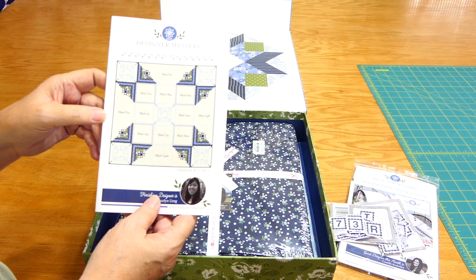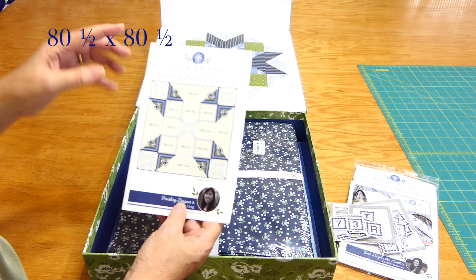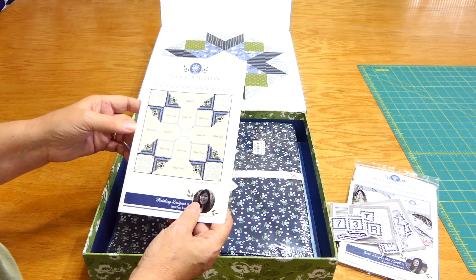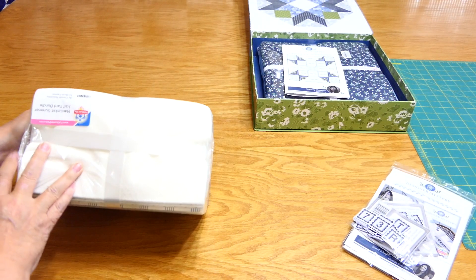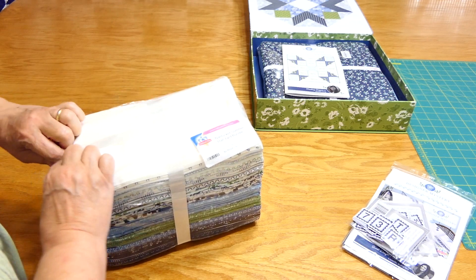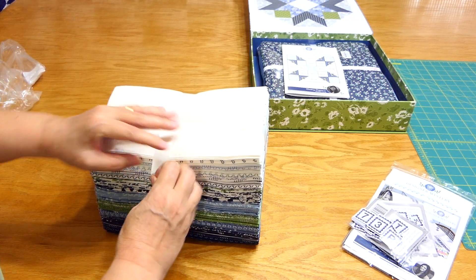I ordered extra fabric because I always make cutting mistakes, and I'm going to put some borders on here. This will finish at eight and a half by eight and a half inches, and I want a rectangle a little larger to fit my queen-size bed — I want it to drape over the edges. I ordered this half-yard bundle. A half yard isn't enough for a full border, but I can make some pieced borders with what's left after I put the quilt top together.